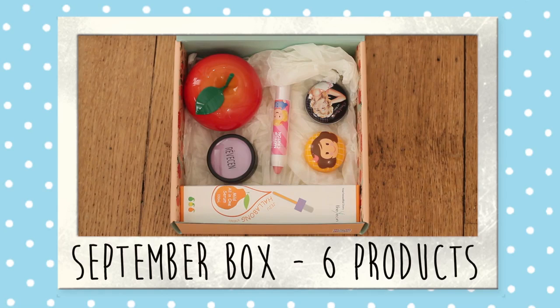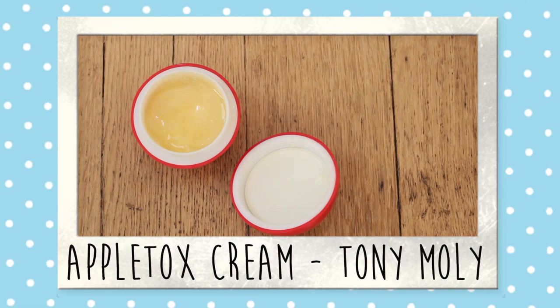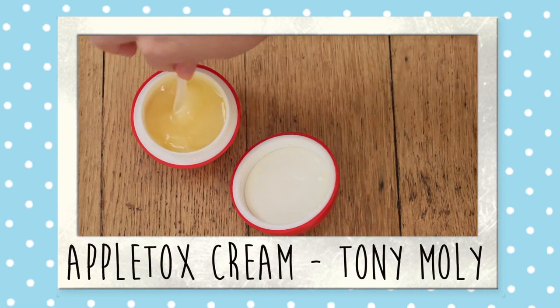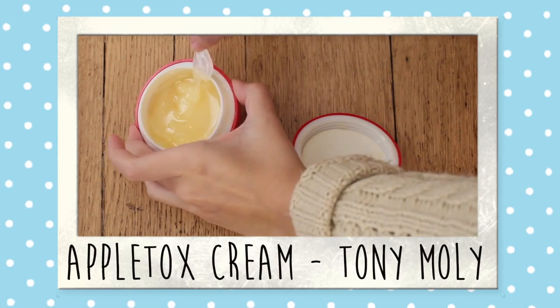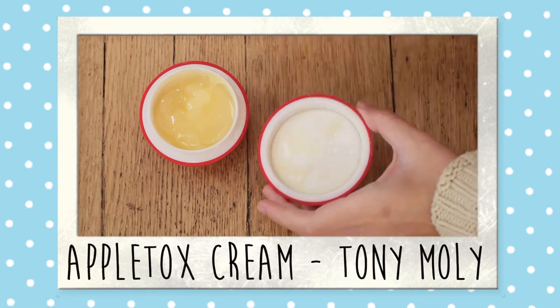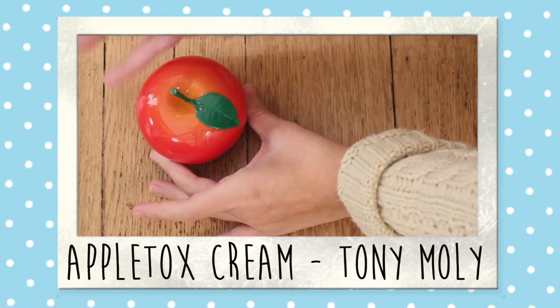Product number one is this Apple Honey Cream — it's for your face, it's a daily cream, and it smells delicious, totally like apples, not fake apples, which I was very impressed with. The only downside is that although I really love Tony Moly packaging and this one is adorable, it gets a bit messy — when you open it the product goes kind of everywhere. But other than that, I truly love it.